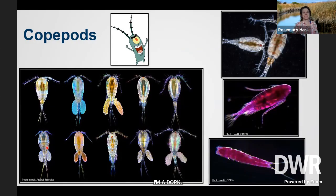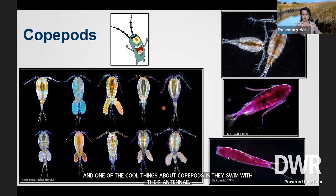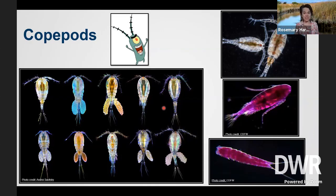First up: copepods — super, super cool. You might have seen SpongeBob SquarePants, where Plankton was the bad guy — he was a copepod. Real copepods are actually good guys; they're really good fish food, especially for the little baby fish. One of the cool things about copepods is they swim with their antennae. Those little things on the head of most bugs that are usually just feelers, copepods actually use them to swim through the water like a person doing the butterfly. And they're really fast — if you calculate speed in terms of body lengths per second, they're some of the fastest swimmers in the world.